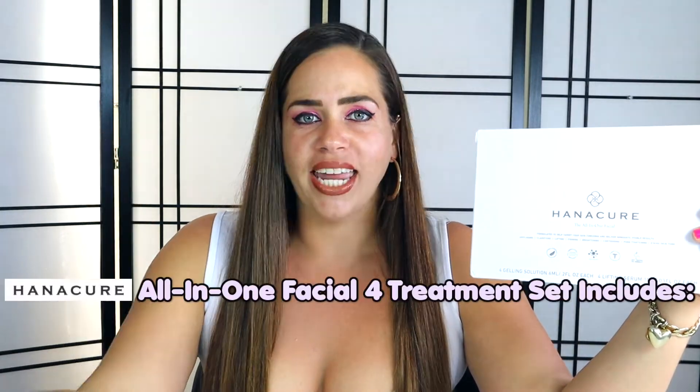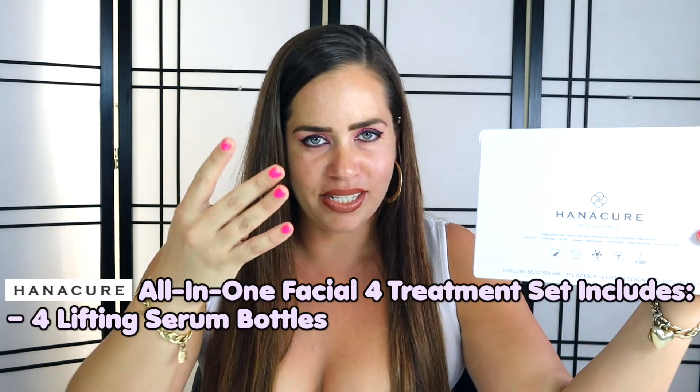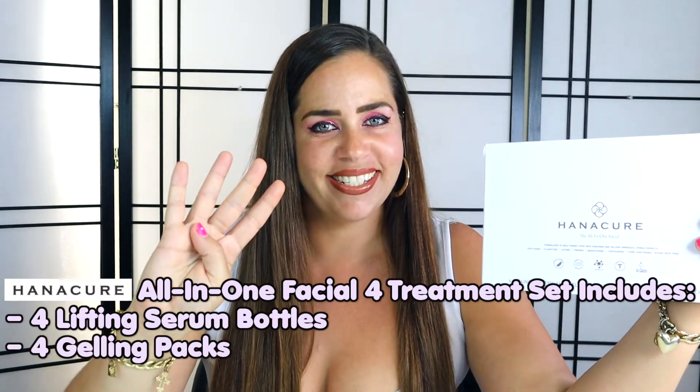This product boasts to be an all-in-one facial set, so you don't need any other products — it does all the work for you. I purchased this one for $110 on hannacure.com and it includes four facial lifting serums, four gel packs, and one reusable brush, combining to give you four full facial treatments. The product employs their patented CO2 Octolift technology by Hannacure, supposed to give amazing results unlike any other facial treatment. Kim K and the rest of the Kardashians have used this, so I'm super excited.